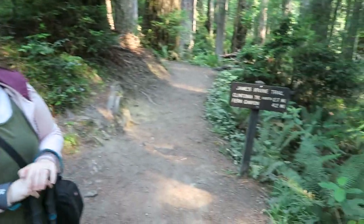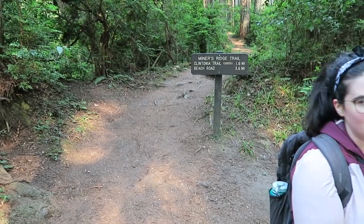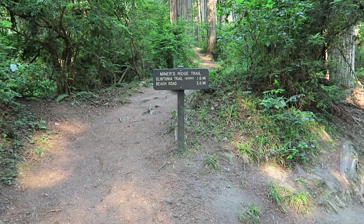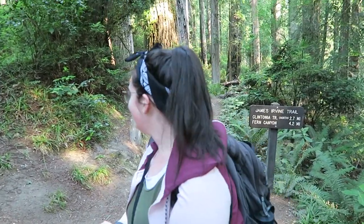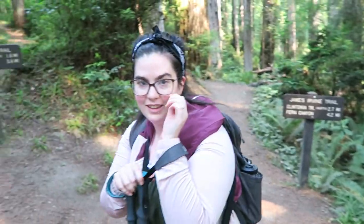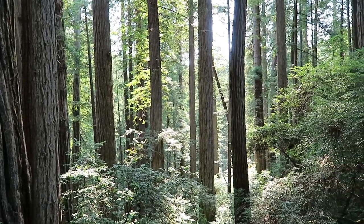We've come to our intersection. You can do this loop either way — you can go James Irvine first and then hook back up with Miner's Ridge. A website we found suggested Miner's Ridge first. If it's a good suggestion, I'll share the website; if not, I'll curse its name in this vlog. We're going down to the beach and hiking north to come back on James Irvine. The website also suggested doing this in the morning because of the sun coming through — and right now that feels like a good suggestion.